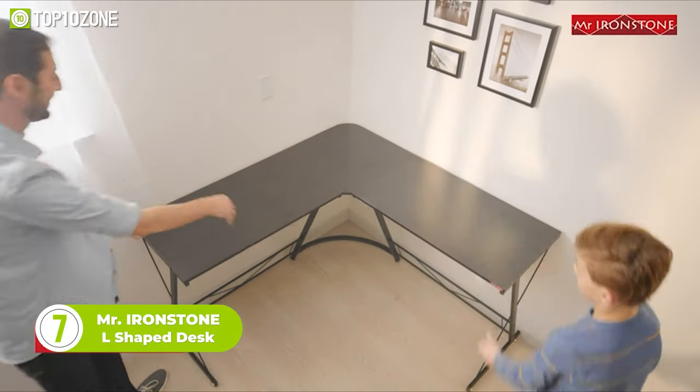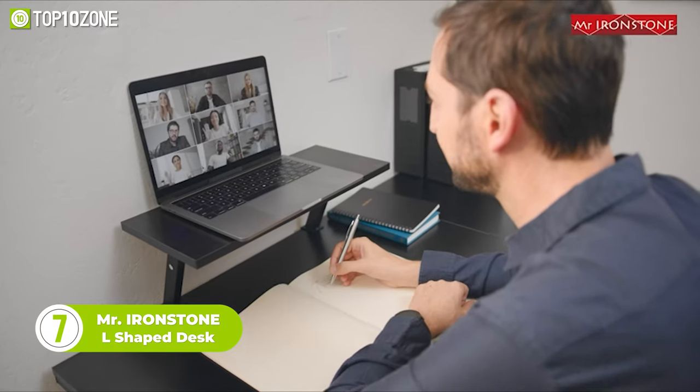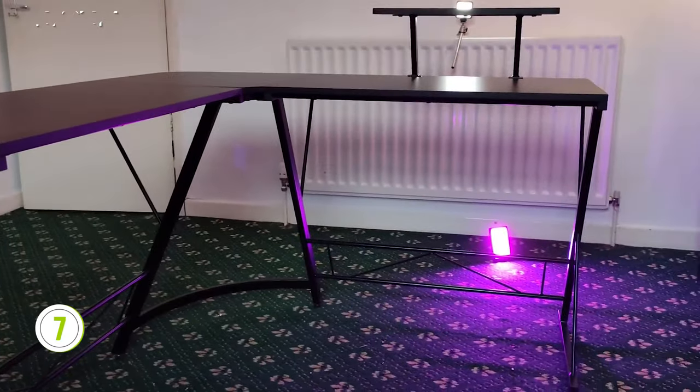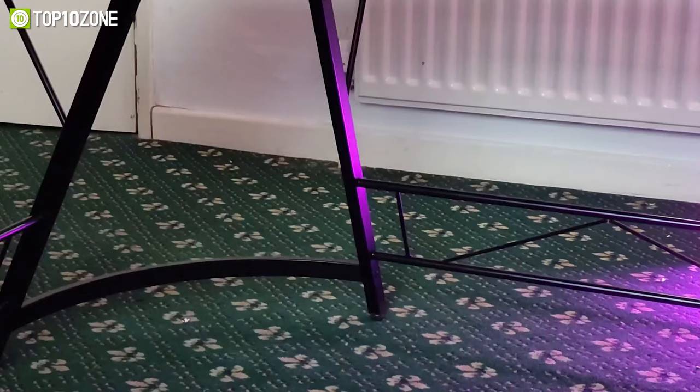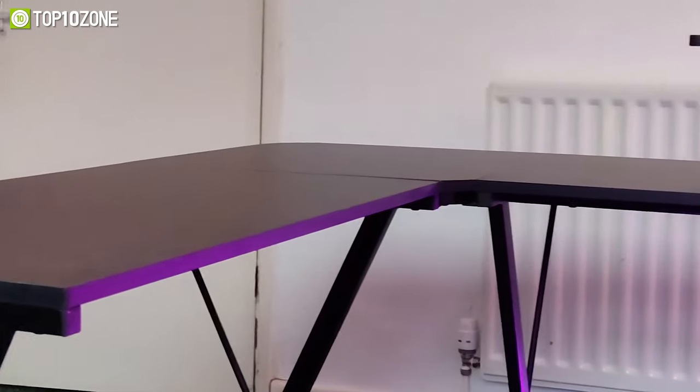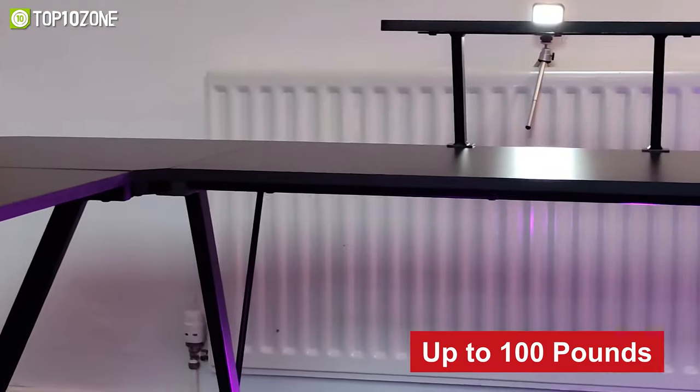Upgrade your gaming room with the Mr. Ironstone L-shaped desk, which offers enough space for your entire arsenal. This sturdy L-shaped desk can hold anything, as it's constructed from P2 MDF board with a strong metal frame. The X-shaped stand makes the desk stable, durable, and strong enough to support up to 100 pounds of weight.